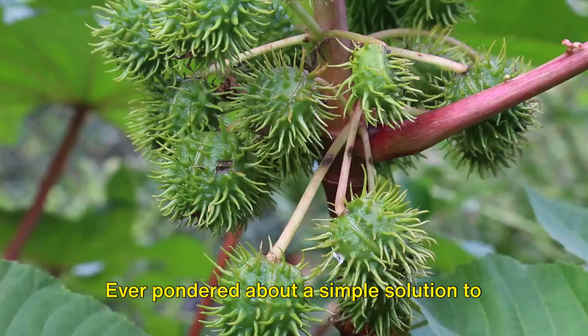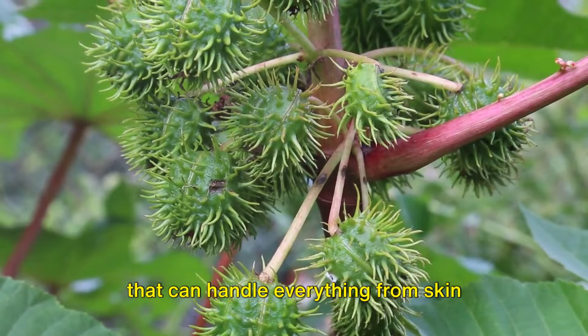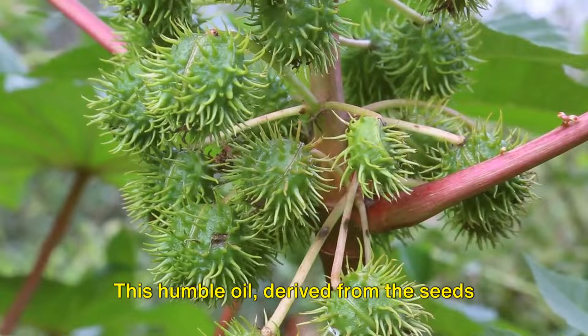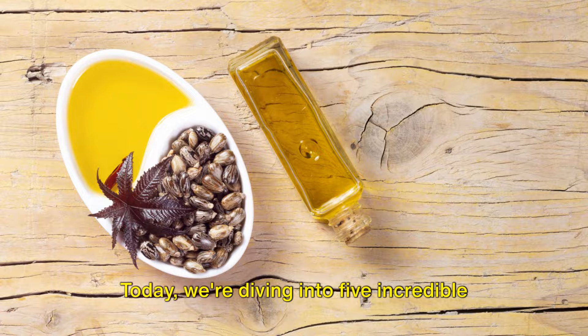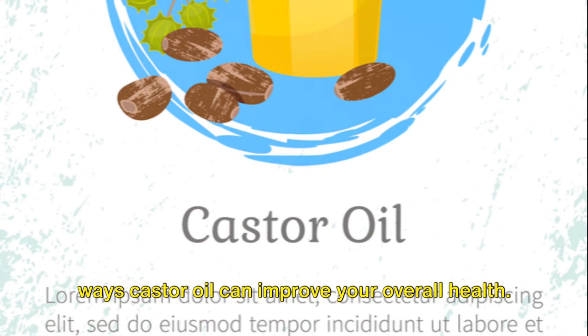Ever pondered about a simple solution to some common body issues? Imagine a product that can handle everything from skin hydration to hair growth. Well, the secret might be hiding in a bottle of castor oil. This humble oil, derived from the seeds of the Ricinus communis plant, is a powerhouse of benefits. Today we're diving into five incredible ways castor oil can improve your overall health.